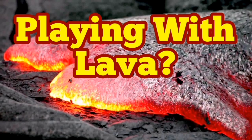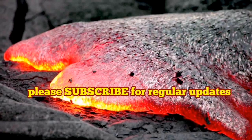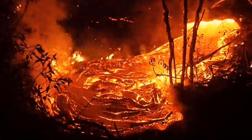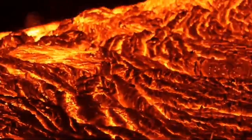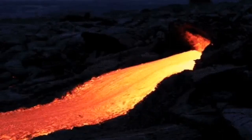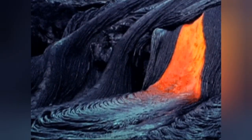We have talked about the geology and tectonics of the volcano in Iceland, but what about playing with the lava? This lava is very dangerous — of course you know it burns. You can see here it's actually burning any organic material. It's fast flowing, and when it reaches the end bit, people can actually safely approach it.